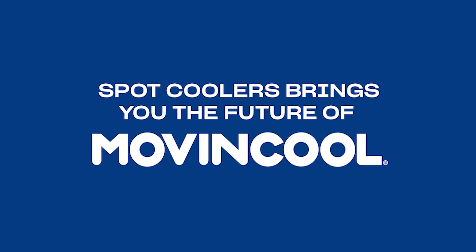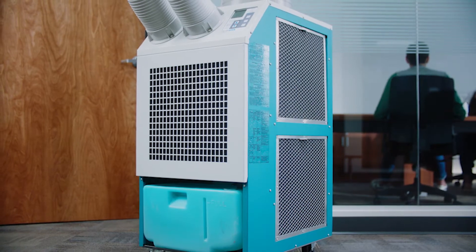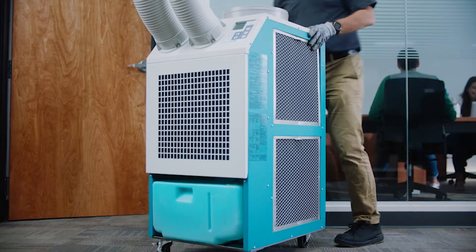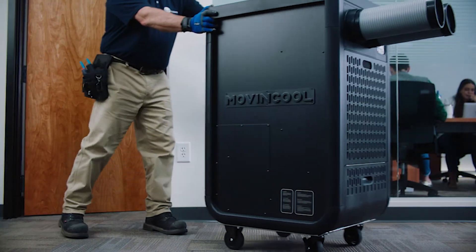Spot Coolers brings you the future of Move & Cool. When you set the quality bar for portable air conditioning innovation, you don't just leave it there, you keep raising it. And that's just what Move & Cool has done with its new Climate Pro series.